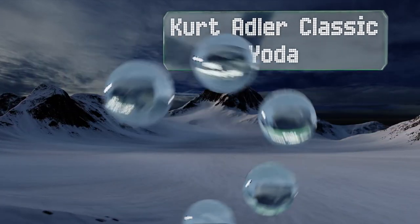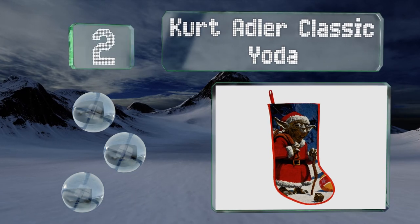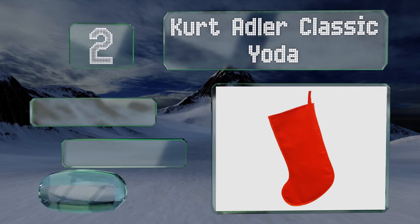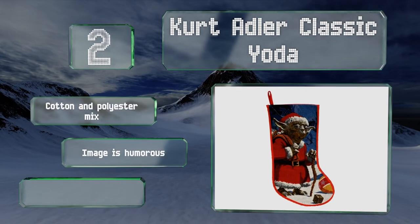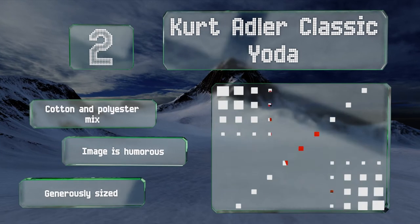At number two, Star Wars fans rejoice! Here's a sock that combines everything you love about Christmas with your favorite character from the science fiction franchise. The Kurt Adler Classic Yoda is certain to be a conversation starter at your next holiday gathering. It's a cotton and polyester mix with a humorous image and is generously sized.